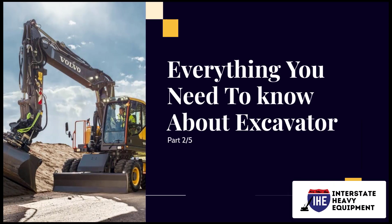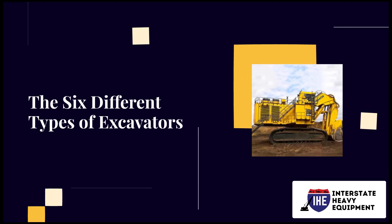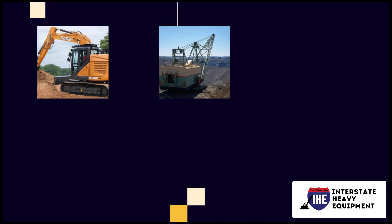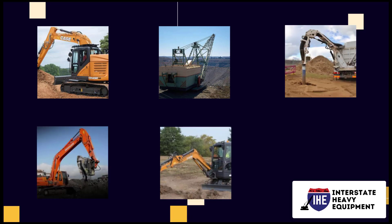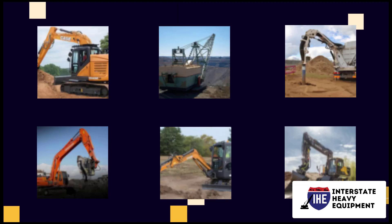Everything you need to know about excavators, part 2. The six different types of excavators — crawler, dragline, suction, long reach, mini excavator, and wheeled excavator — are the six main types of excavators available on the market.